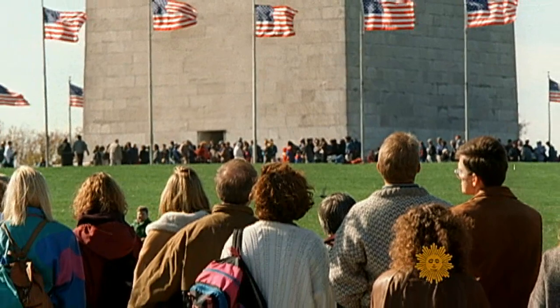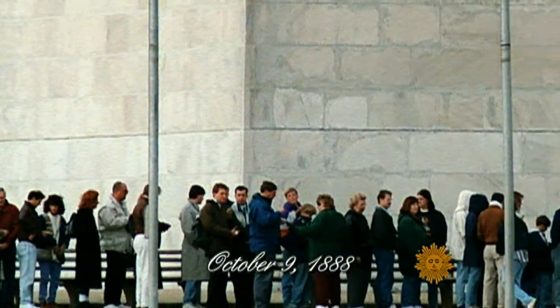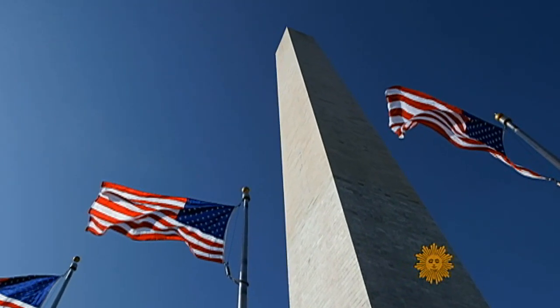And now, a page from our Sunday Morning Almanac. October 9th, 1888 — 123 years ago today — the day visitors were welcomed into the Washington Monument for the very first time.